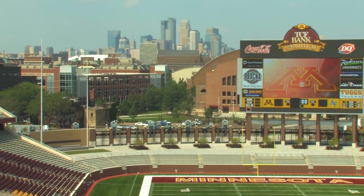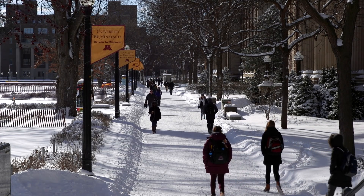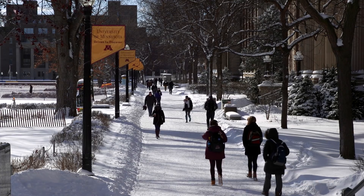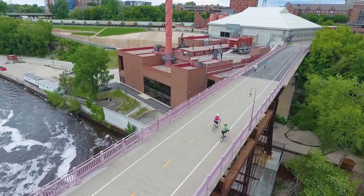The University of Minnesota was experiencing a tremendous amount of growth and they had a significant need for additional heat to serve the campus. Jacobs was selected by the University of Minnesota to design a 23 megawatt combined heat and power facility for the Minneapolis campus.